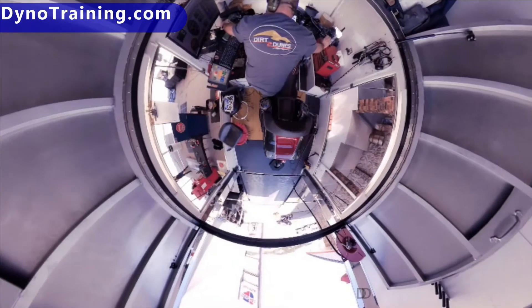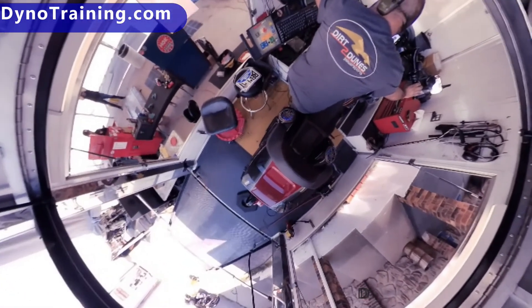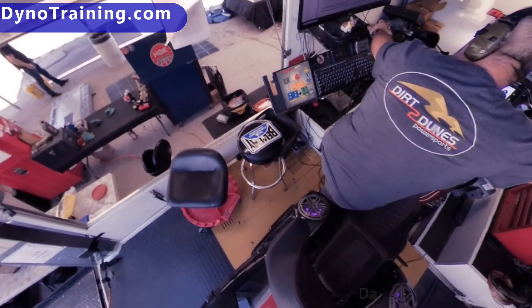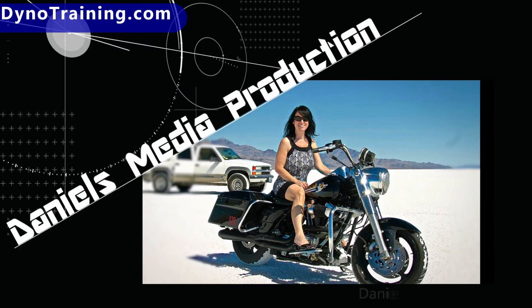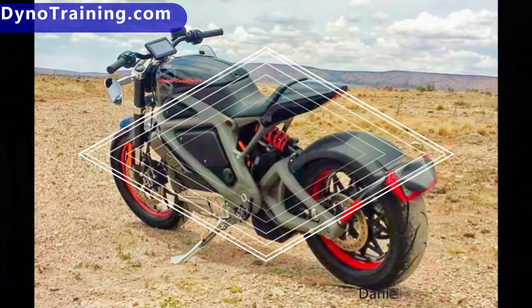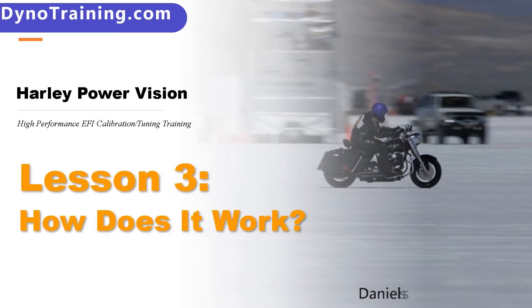This video is brought to you by S.T.A.L.D. Lesson 3: How does all this work together?